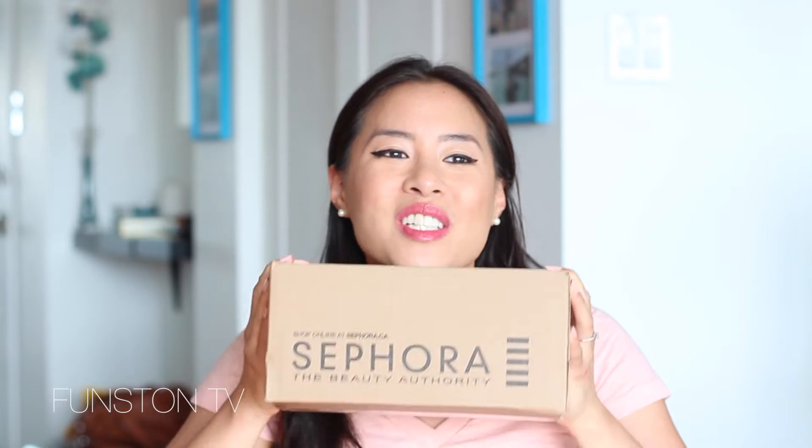Hello everyone, welcome back to Funstun TV. Guess what I got in the mail? I'm so excited — you don't even know what's in here. Do you know what's in here? I'm so excited, I can't contain myself. Oh my god!